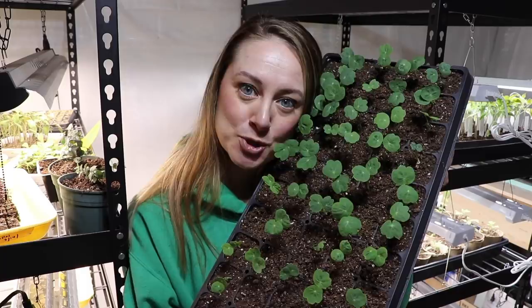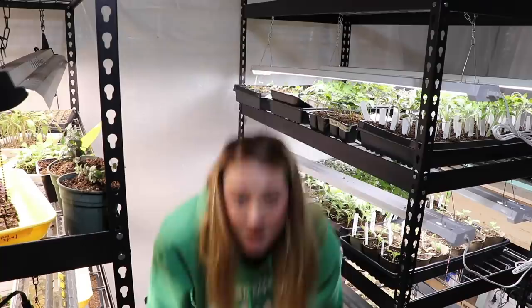I'm either going to have a really successful seedling sale or a garden full of nasturtium — I'll take either! Another tray of statice — we have apricot statice and yellow statice, both doing really well.